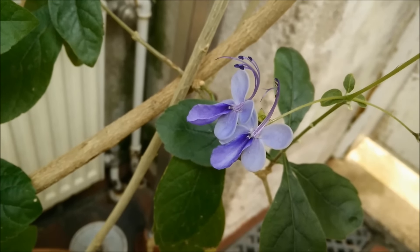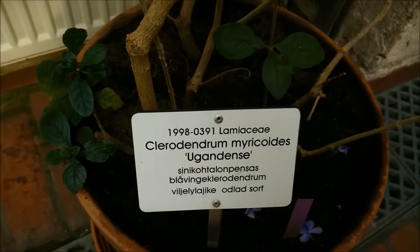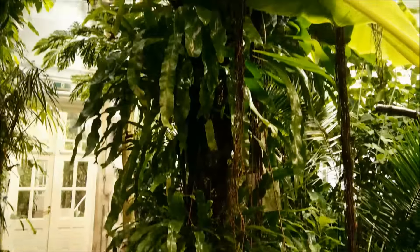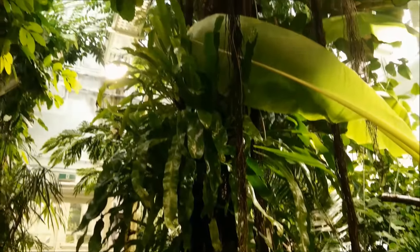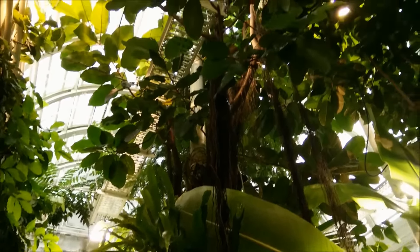I'm finishing my video about their orchid collection here. Give it a thumbs up if you like it. In another video I will show you the cacti and succulents and Streptocarpus and the water lily pond. Stay tuned and check part 2. Bye bye!